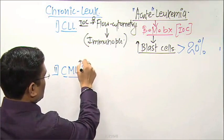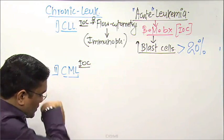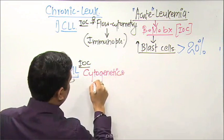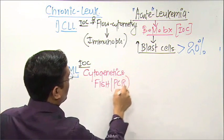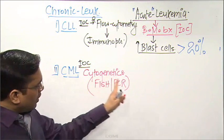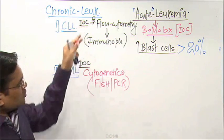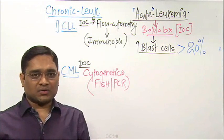For CML, the investigation of choice is cytogenetic analysis using FISH or polymerase chain reaction (PCR). These confirm the diagnosis of chronic myeloid leukemia. So for these two chronic leukemias, bone marrow biopsy is not used for diagnosis.